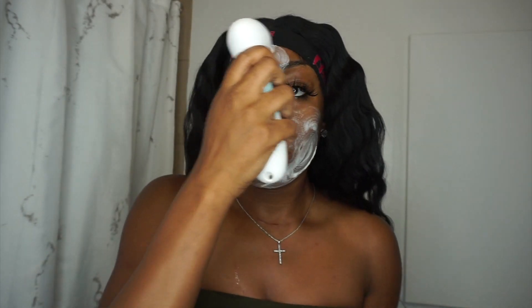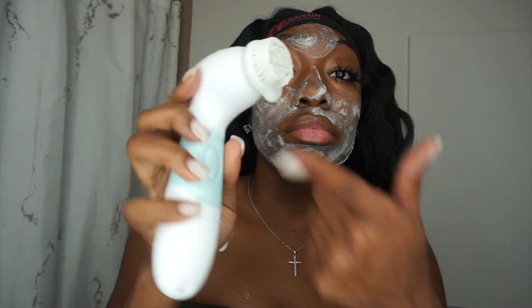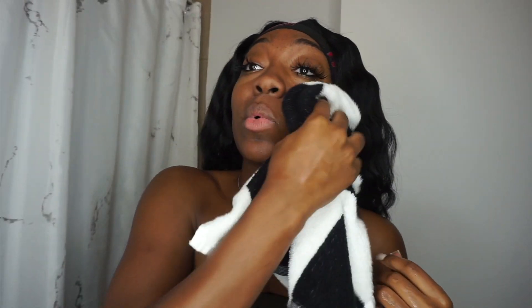My skin for the most part is doing really good — sometimes it breaks out here and there but for the most part it's doing really well, and the spin brush is definitely helping. If you're interested, go pick one up in the description. Right now I'm just drying my face and going to do the rest of my skincare.